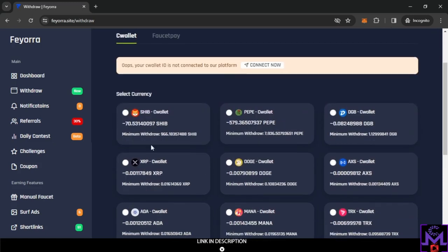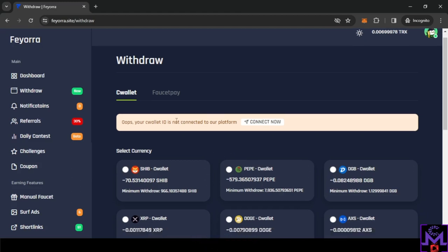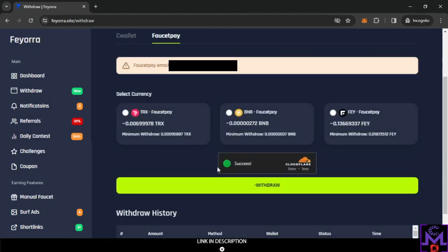For CeeWallet there's a slightly higher minimum, but it's not difficult — you can reach it in about 15 to 20 minutes. The amount I accumulated here was done in about five minutes or less. For FaucetPay the minimum is even lower — you can reach it in about two minutes.